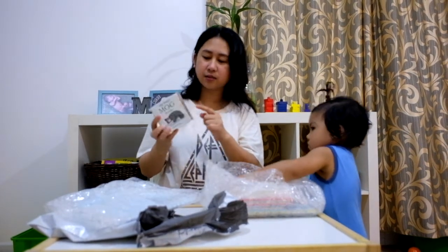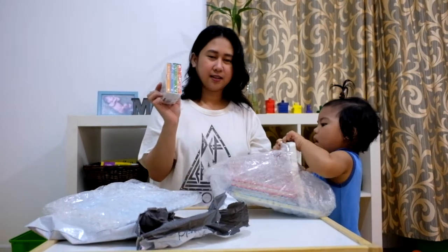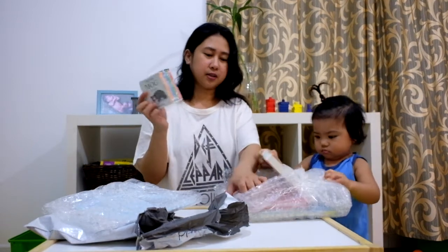It has 1, 2, 3, 4 — four books. The price is around 30 plus — I think around 30 plus dirhams.